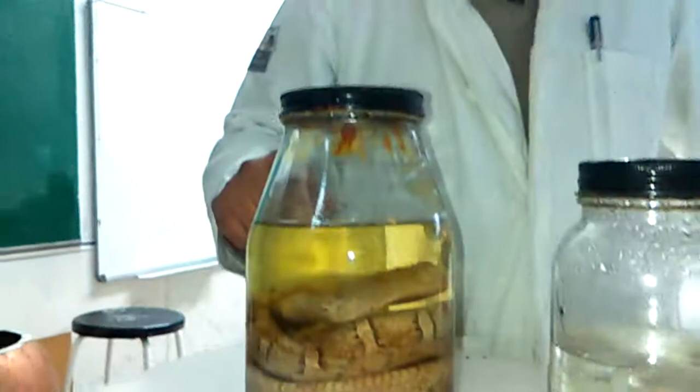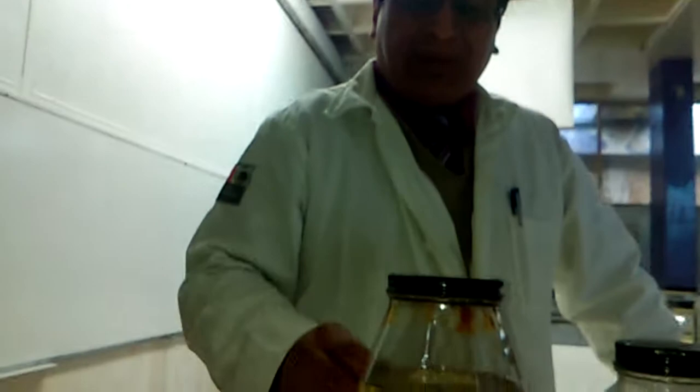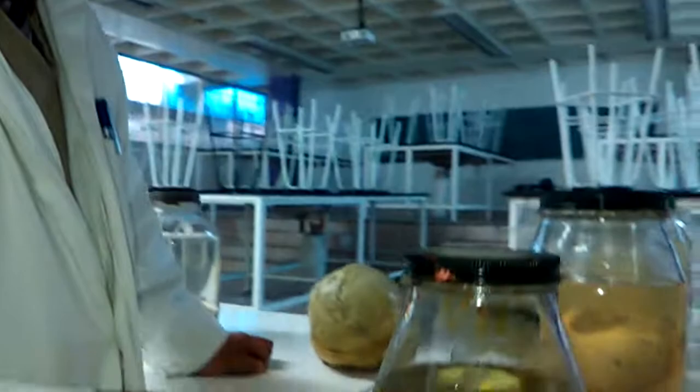Aquí tenemos una víbora de cascabel. Una víbora de cascabel que nos sirve para que los alumnos conozcan muy de cerca y puedan ver cómo está formada la víbora, cómo es su piel, aunque no la pueden tocar porque la tenemos en conservación en este líquido que se llama formol y agua. No pueden tocarla pero sí pueden apreciar, como ahorita lo están haciendo ustedes, pueden apreciar la forma y los colores que tiene una víbora. No podemos destapar el frasco y verla.